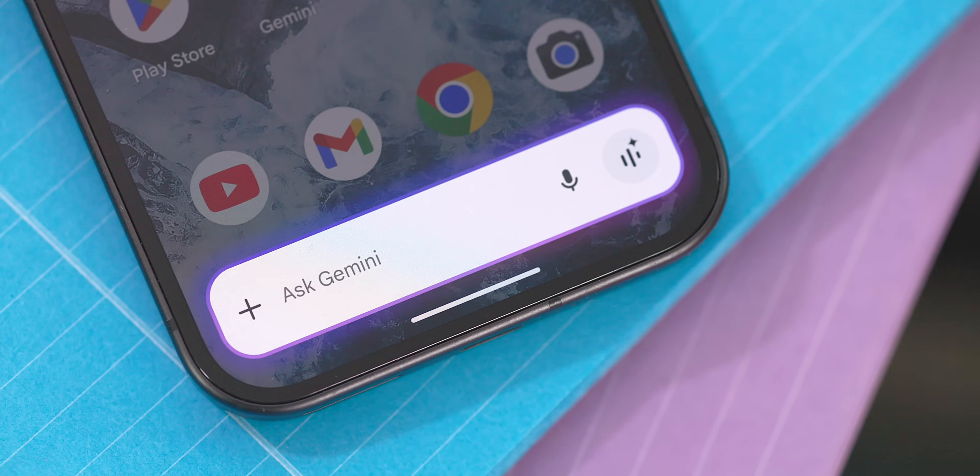This feature, from my understanding, is live now on all Android devices and is overall a nice little update that should streamline the user experience. Needless to say, I'm a fan of this change.